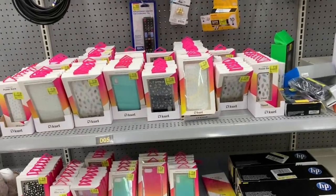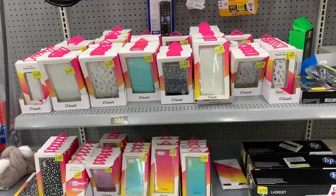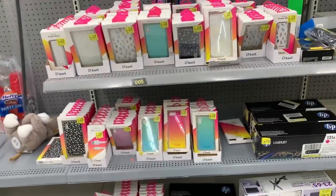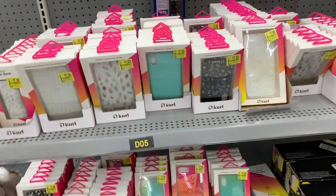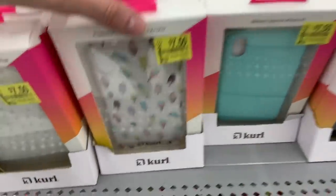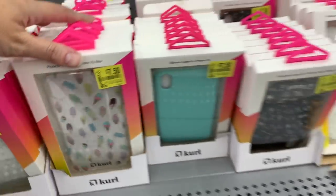I'm here in Walmart on the clearance aisle and I'm seeing lots and lots of new items for the week. They're a little bit pricey but you guys definitely scan them to see if they're even lower in your store. The brand is Curl and the phone cases are $7.50.